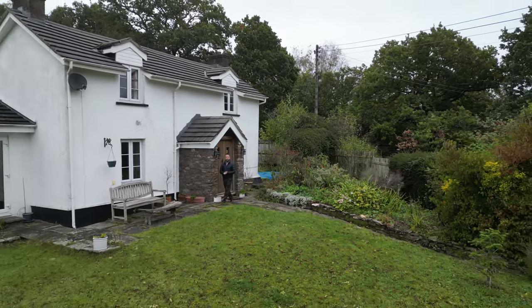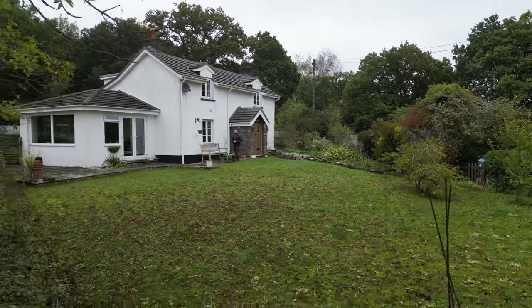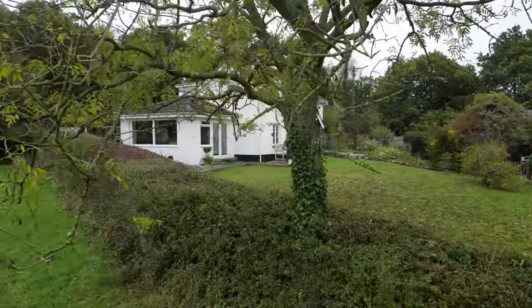So if Wood Cottage looks like your ideal home with its absolutely beautiful vistas over Monmouthshire countryside, give us a call in the office and we can arrange a viewing for you.